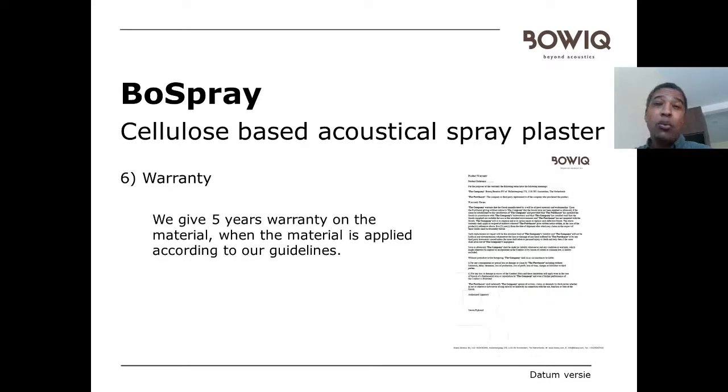Regarding the warranty: we give five years warranty on the product itself, provided it has been applied by our approved installers in the right and correct way.